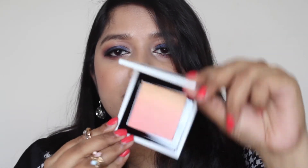The next MAC product is from their new Toledo Collection. I bought a blush in the shade Bright Peach. It's an ombre blush — a nice peachy blush with a golden flex to it. They have two more blushes in this range but I found this one more pigmented than the other two, so I bought this one. It retails for 2400 rupees.